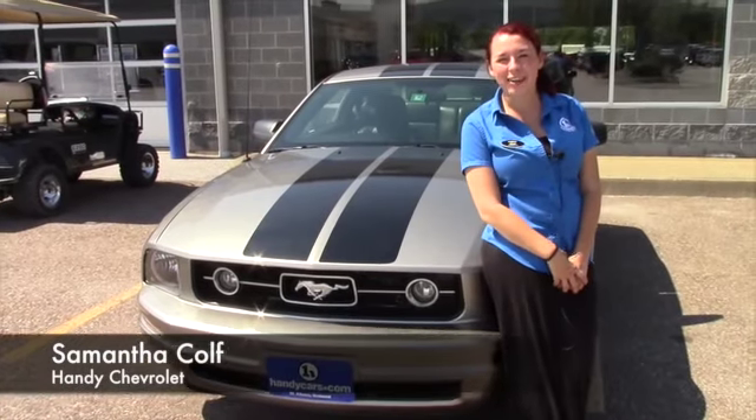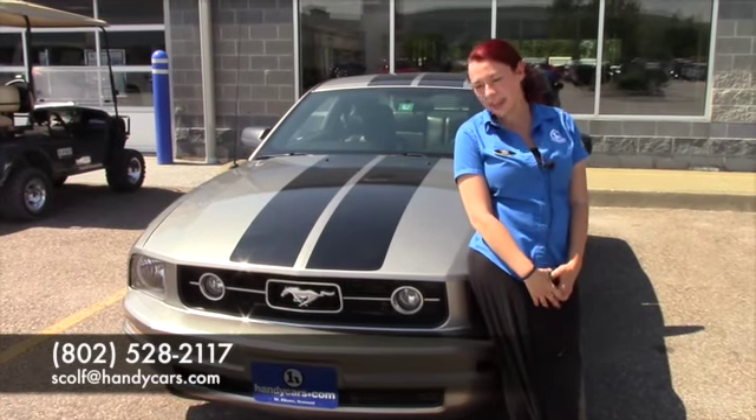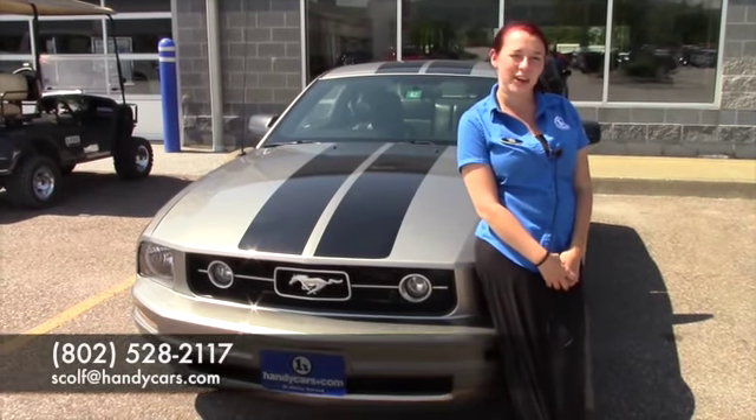And it drives nice too. Alright, so if you guys want to come give this a ride, you can give me a call — it's 802-528-2117, or you can email me at scolf at handycars.com. Thanks.